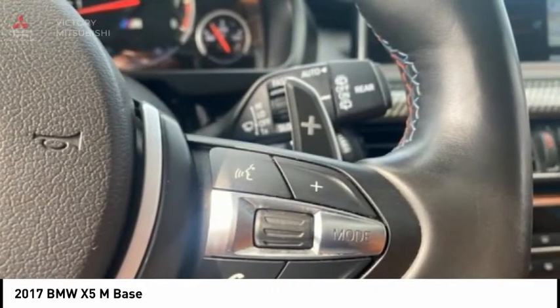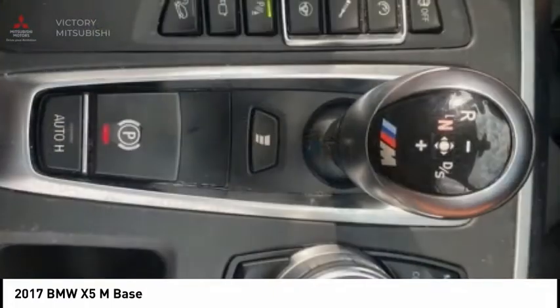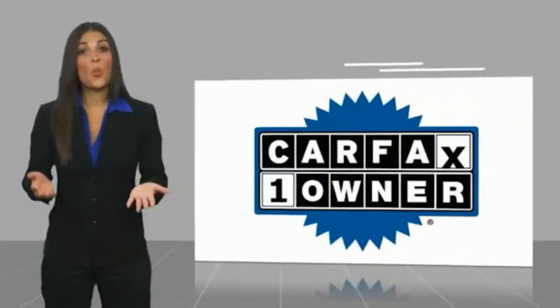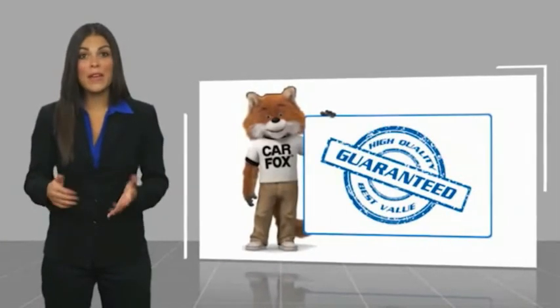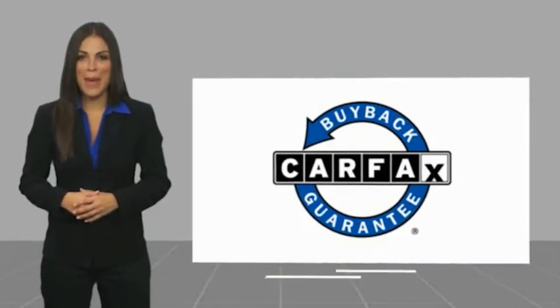Come see the car for yourself. This is a one-owner vehicle with a Carfax vehicle history report. Be sure to find a complimentary copy of this report online or contact the dealership. This vehicle qualifies for the Carfax buy-back guarantee.